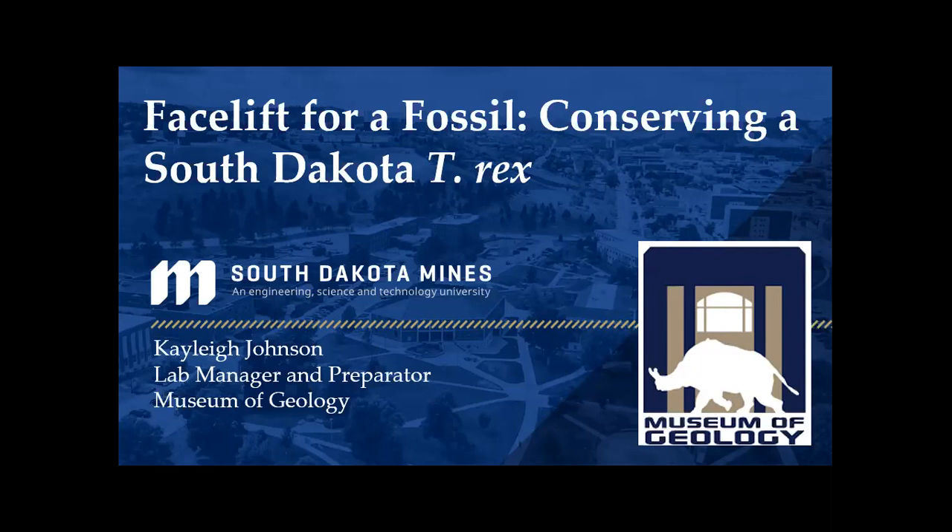I'm Angela Mettler, an administrative assistant in the President's Office at South Dakota Mines. We have been doing STEAM Cafe since April of 2018, and STEAM Cafe is a partnership between Mines, Hay Camp, and South Dakota Public Broadcasting. We'd like to thank them for their support, and we would like to thank all of you for your support as well.